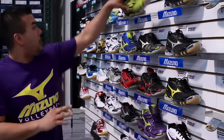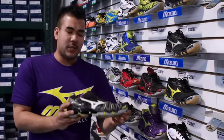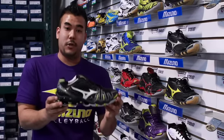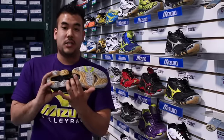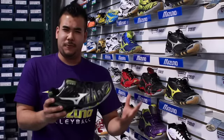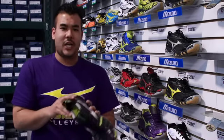Our Wave Tornado 8, our newest Tornado model, is available in this beautiful black and green. It's got a power panel to disperse cushioning and impact upon landing from your jump, and it's an incredibly lightweight shoe. Its ventilation system in the midsole is great for when heat and humidity build up inside the shoe, keeping your foot from sweating and maintaining breathability at an all-time high.